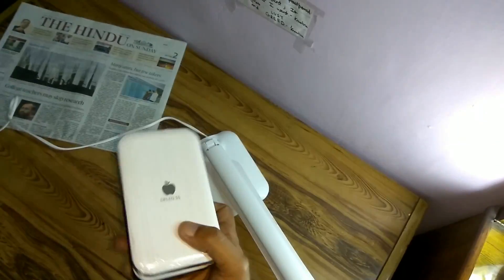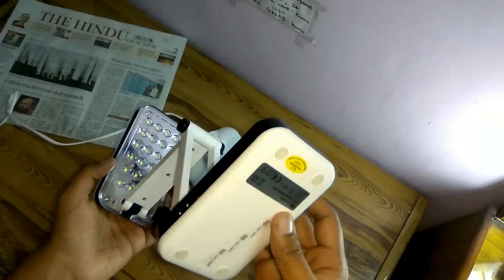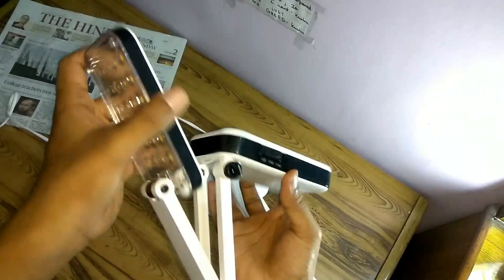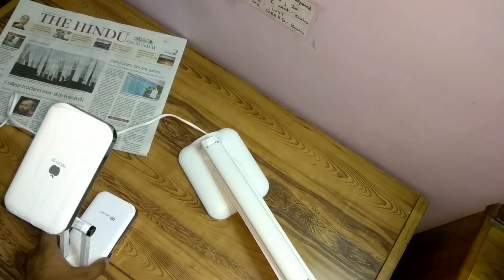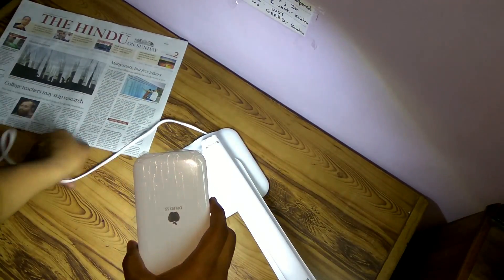I've already done unboxing videos for both separately. The DP LED desk light does not require any external power supply — it runs on its own rechargeable battery. It has a foldable design and can be used in any orientation, either as an emergency light or as a desk lamp. Let me switch it on to show you its light output.